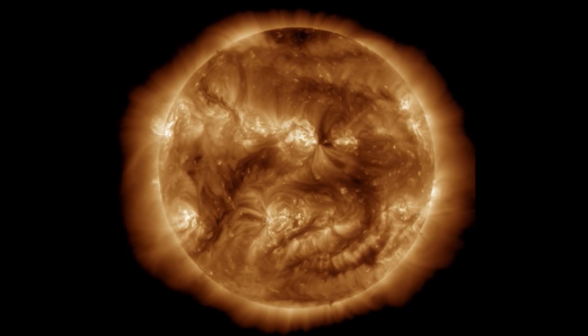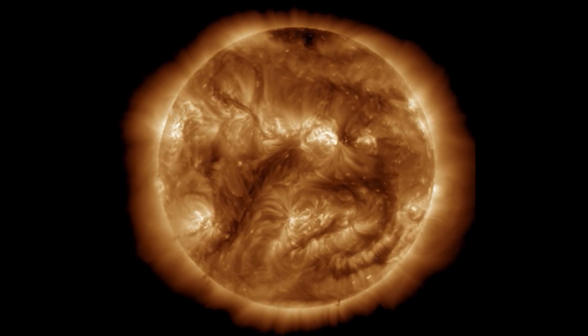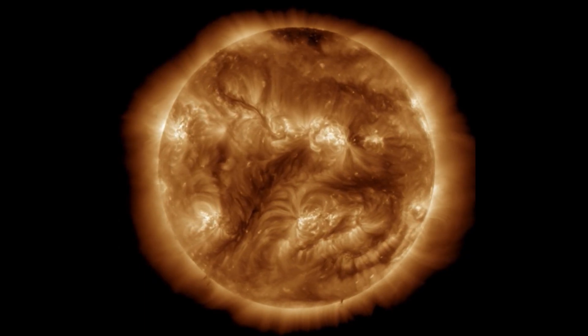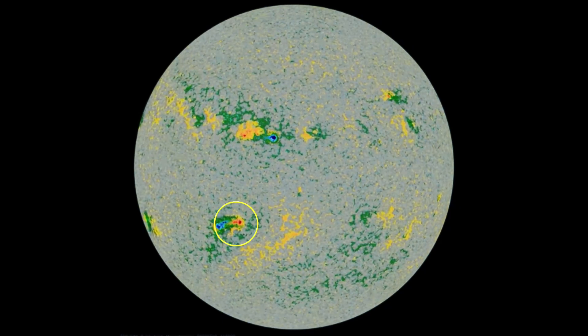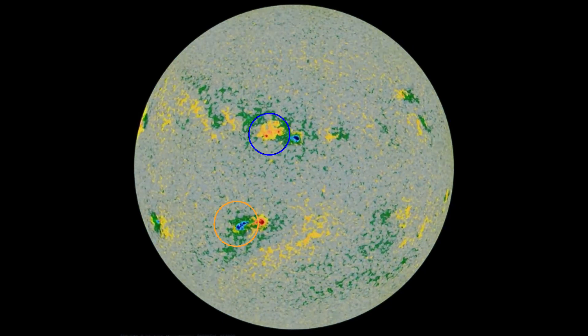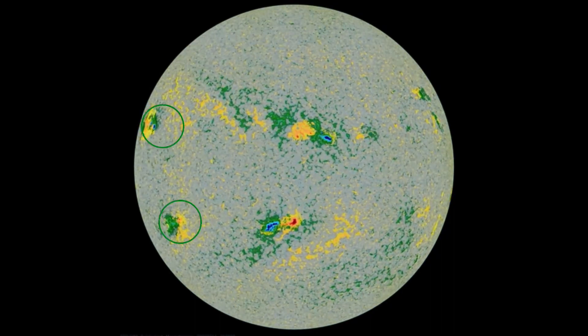Going to leave you here with a close look at the sunspot regions in action and all their connectivity. Stay aware and prepared, stay young and have fun, and get your daily due.